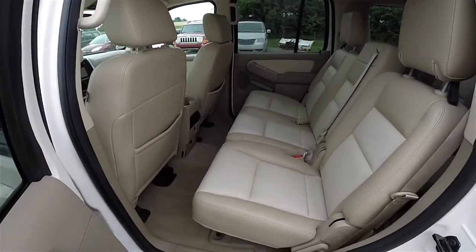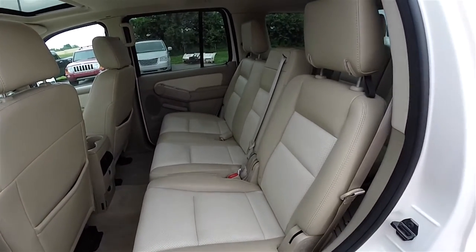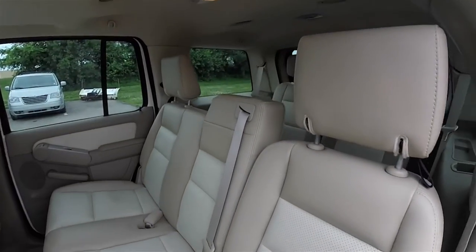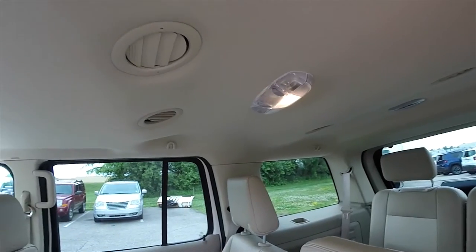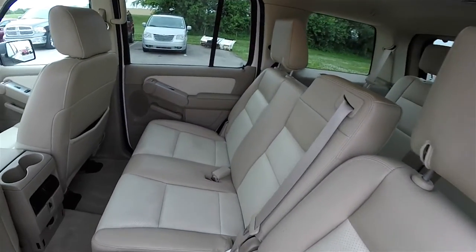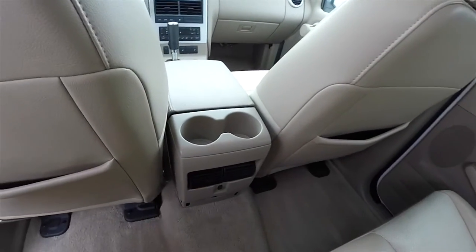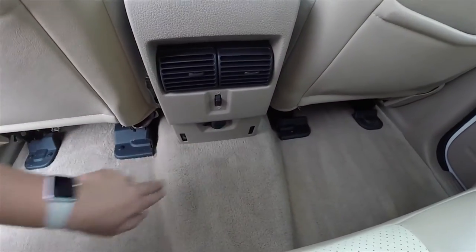Take a look at the middle row seat. This vehicle has three rows of seating. Second row seats seat three across and feature a 60-40 split folding configuration. Overhead, you have reading lights and ceiling-mounted air vents. Rear cupholders, positional air vents with panel distribution, and a 12-volt power point.